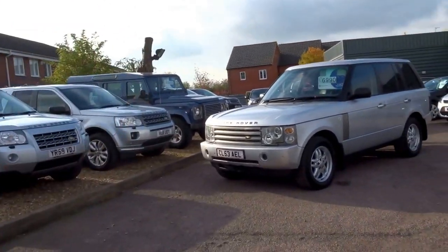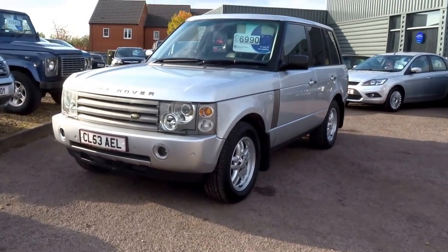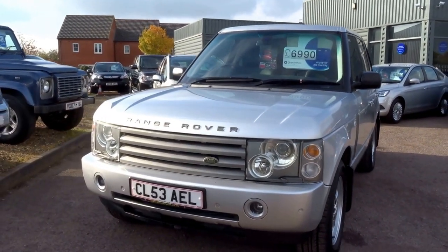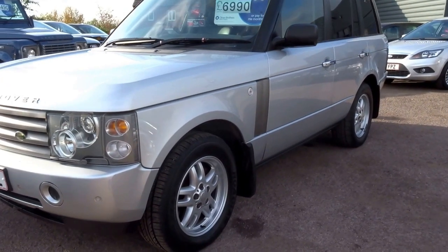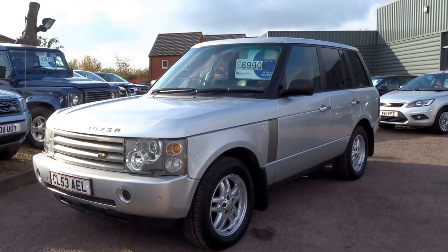Hello, welcome to Country Car. My name is George and today we have this lovely Range Rover. It's a Range Rover TD6 HSE spec, automatic, finished in silver. £6,990 for this car. You're probably talking £40-50,000 worth of vehicle from new.